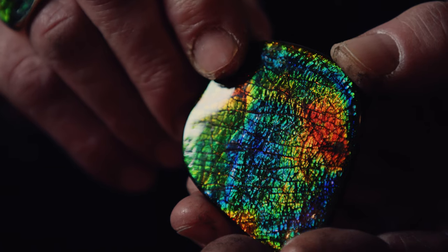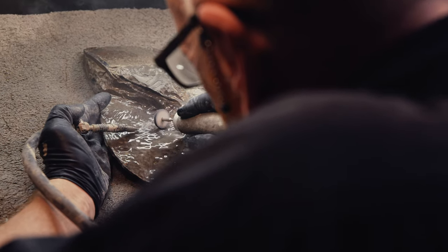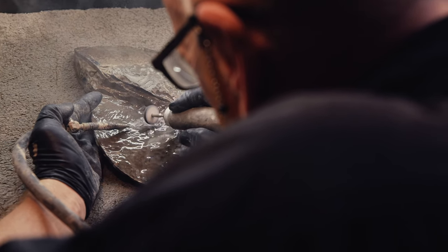The gem on the pancake part is only about a tenth of a millimeter thick, so it has to be worked really gently or else you'll burn through it.